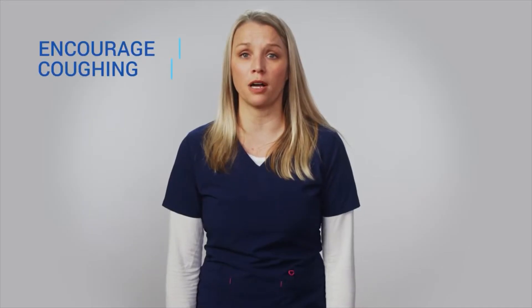Encourage the victim to cough. If the airway is only partially blocked, he may be able to clear his airway himself by coughing or gagging. If the airway is completely blocked, then you will need to intervene.